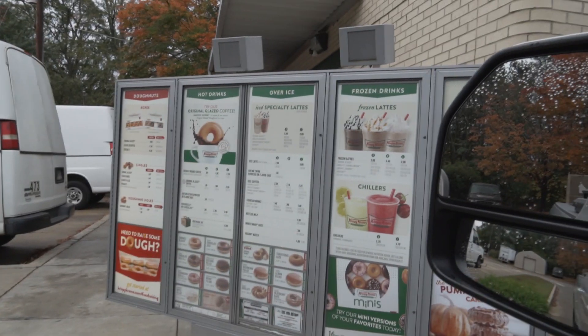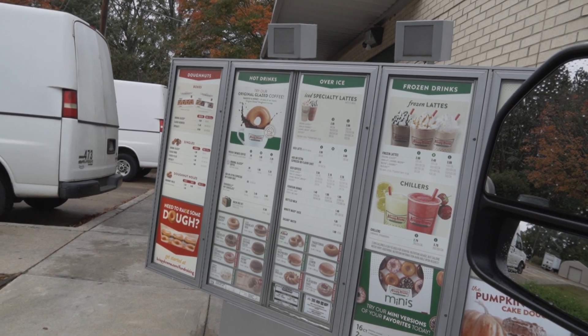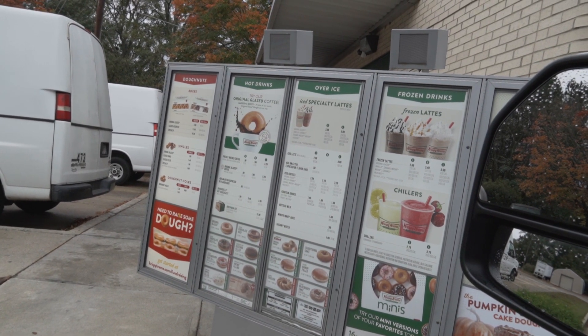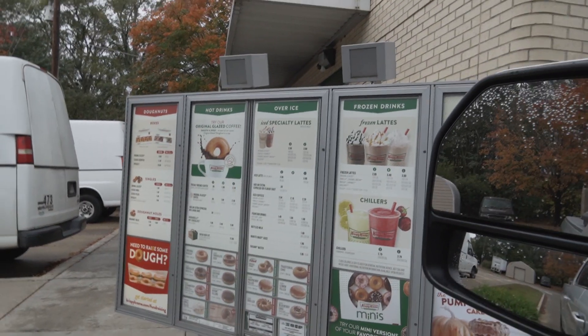About to head to the gym and get my workout on, get my fitness on — because you don't get this good-looking by sitting on the couch doing nothing. Welcome to Krispy Kreme, how can I help you today? Can I get a dozen original glazed and then a dozen chocolate glazed? One dozen glazed, one dozen chocolate iced glazed — you can pull forward, thank you.